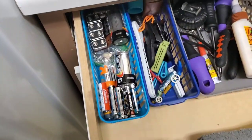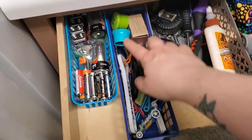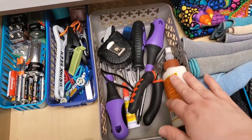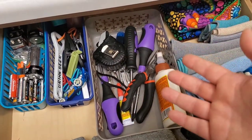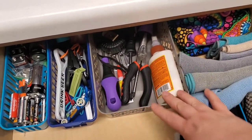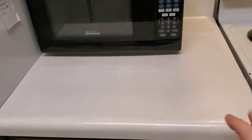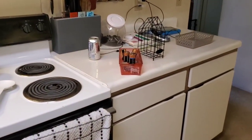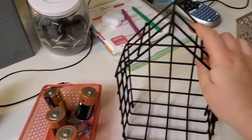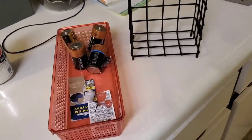I reorganized the small bins - chip clips, bottle openers, wine caps, and a little tool set for changing batteries. I cleaned out the cracked red bin and put everything in better containers. This frees up some counter space. I'm getting rid of the old caddy - I might ask my mom if she wants it. We're almost done making progress.